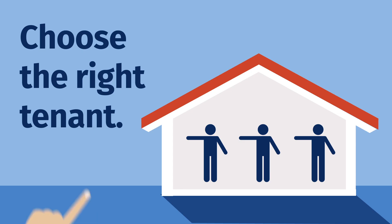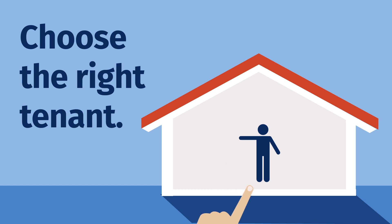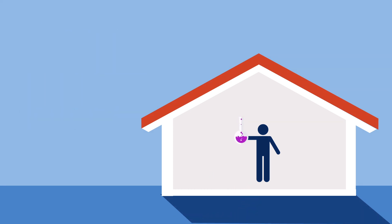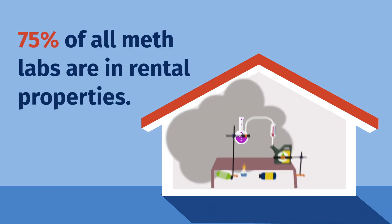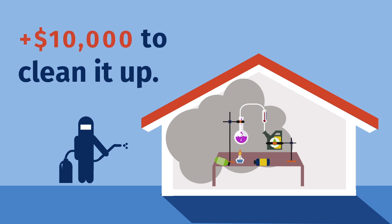3. Did you know choosing the right tenant is vital to keeping your property safe and healthy? Smokers, tenants with pets, meth labs — all these could damage your property and the health of future tenants. 75% of all meth labs are in rental properties, and cleaning up the contamination costs more than $10,000.